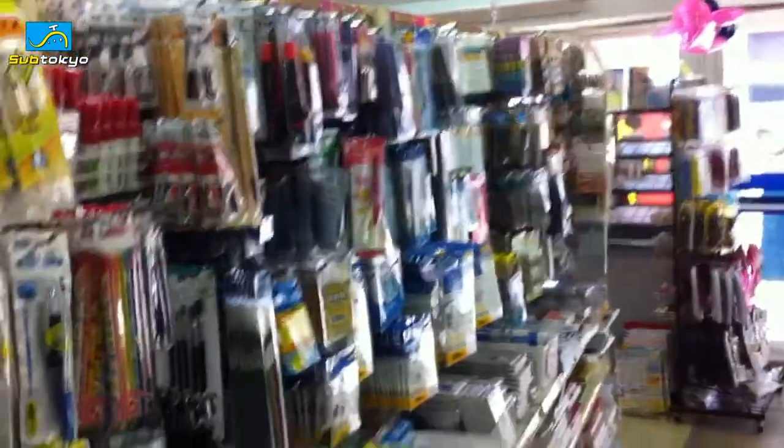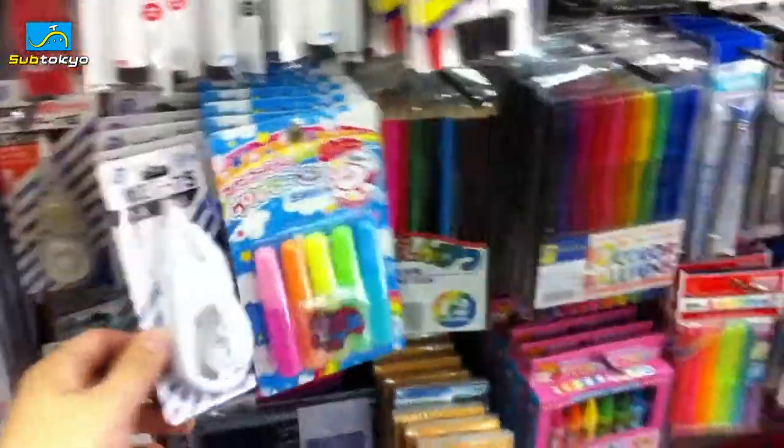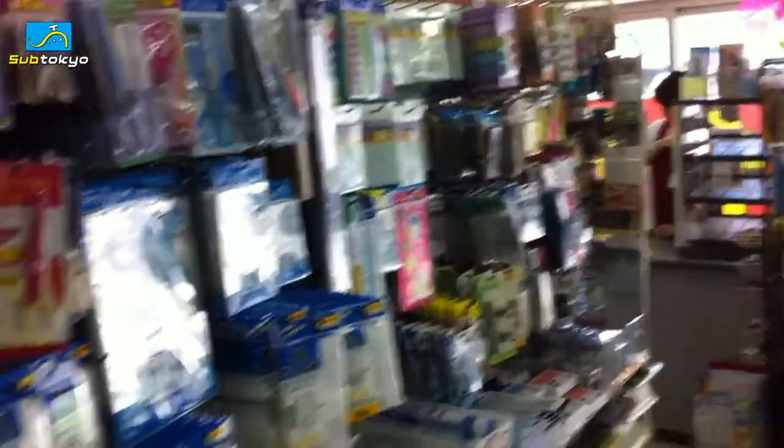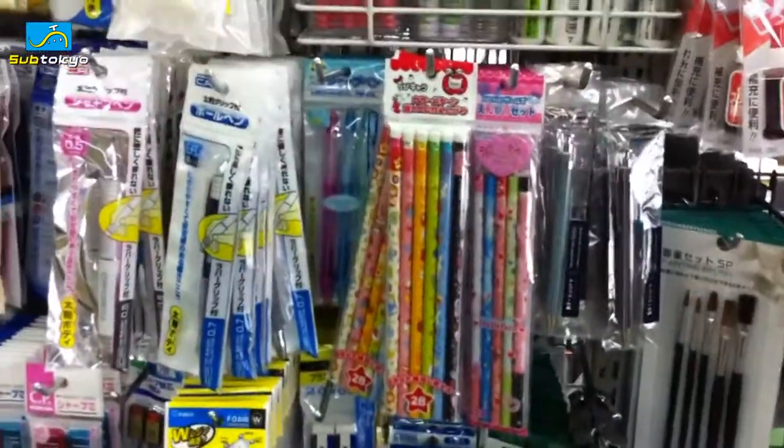So this area, the stationery section, is probably the section that I use the most. It has everything from pens, pencils, sharpeners, tape, erasers — anything you can think of that you would find at a stationery store, all for 100 yen. And it's really cool. This place is really handy for probably students and stuff that just need some tools or things to get done, like projects and stuff.